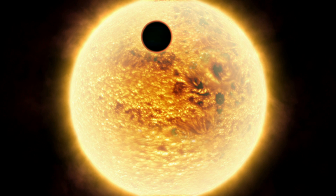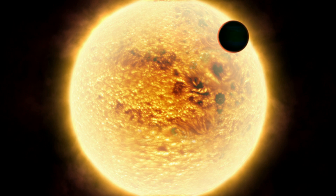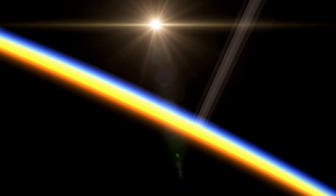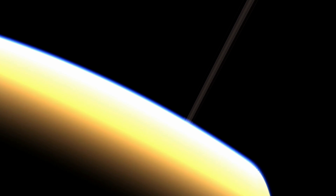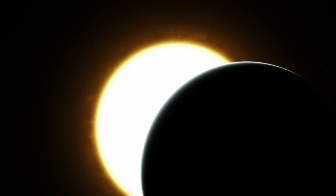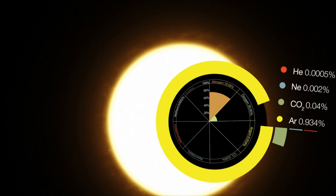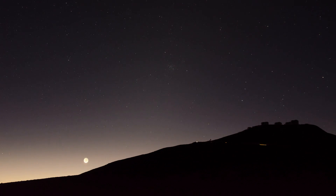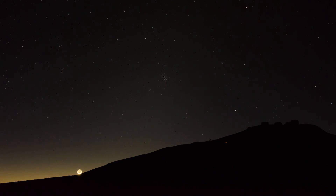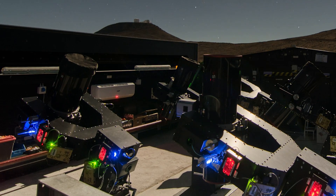It may also be possible to probe the atmospheres of the newly detected exoplanets whilst they're in transit. At this time, some of the star's light passes through the planet's atmosphere, if it has one, and leaves a tiny but detectable signature. This signature in the light can reveal much about the chemical makeup and other properties of the atmosphere. So far, only a few such very delicate observations have been made, but the system will identify many more potential targets.